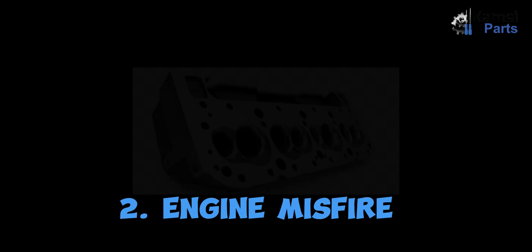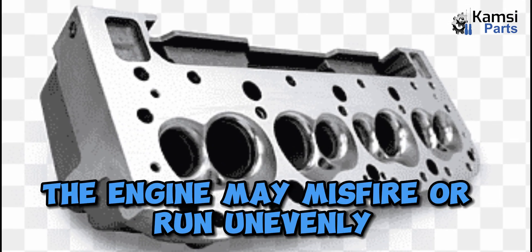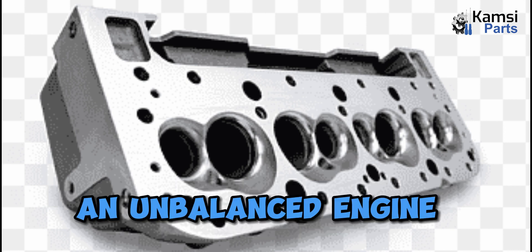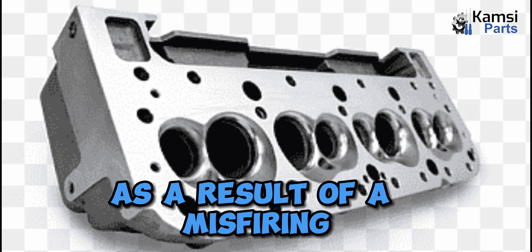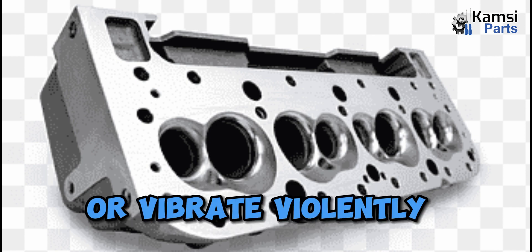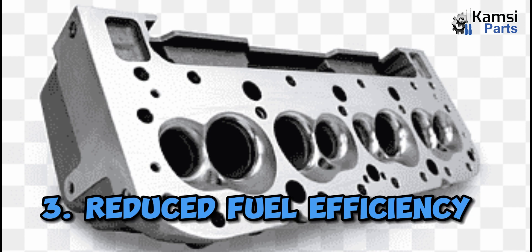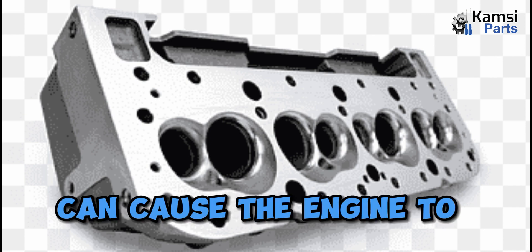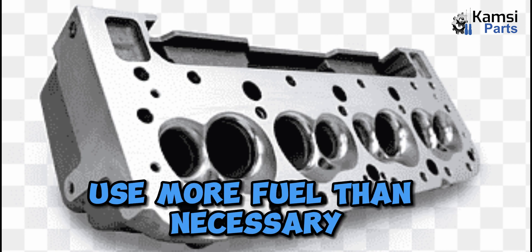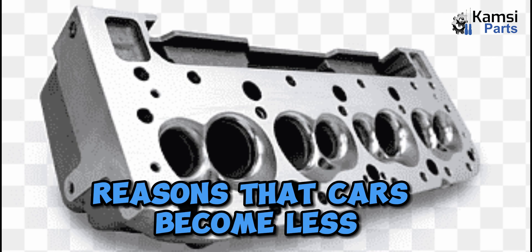Two: engine misfire. If a cylinder fails, the engine may misfire or run unevenly. An unbalanced engine can cause car shaking as a result of misfiring — the engine may jolt or vibrate violently as it misfires and loses power. Three: reduced fuel efficiency. A failed car cylinder can cause the engine to use more fuel than necessary, and is one of the common reasons that cars become less fuel efficient.